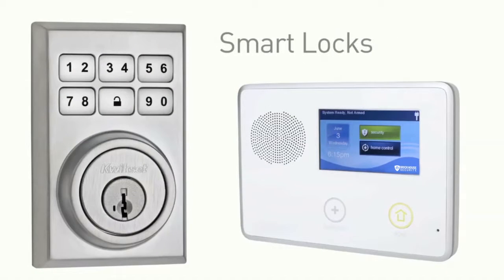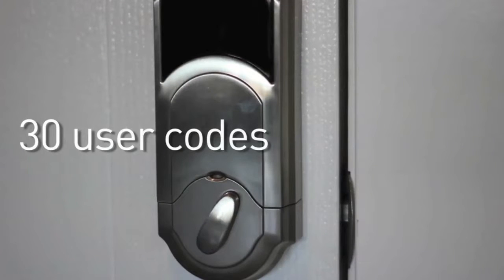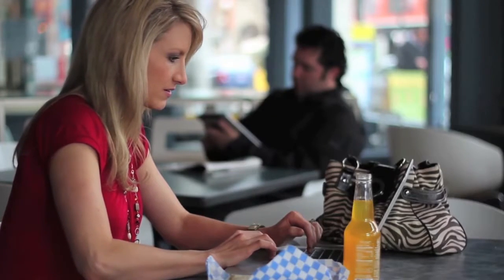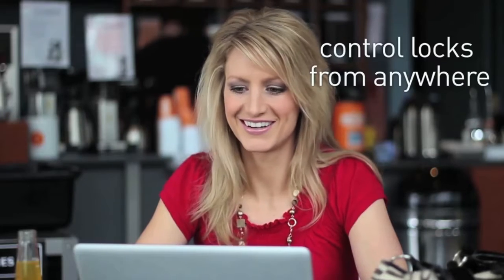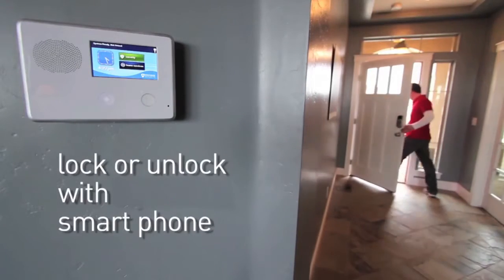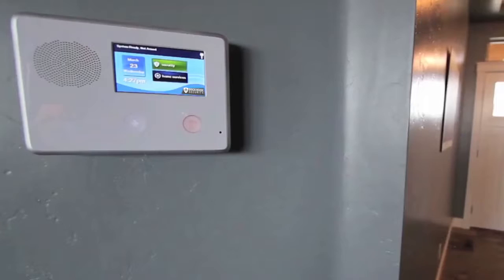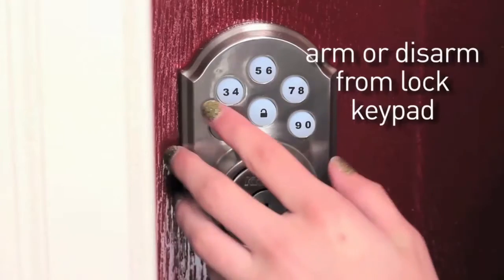The smart lock function lets you program up to 30 unique user codes, making it perfect for both home and business access control. It lets you allow employees or family to enter only at certain times for an added level of security. Through the online portal and exclusive mobile apps, you're able to manage access from anywhere in the world. Unlock your front door while you're away from home, or lock it on your drive to work. Whether using the base station keypad or mobile apps, it couldn't be easier to manage your access control system.